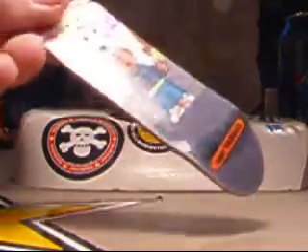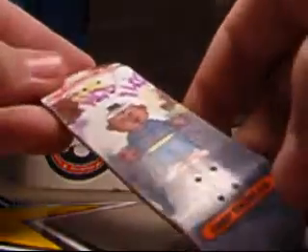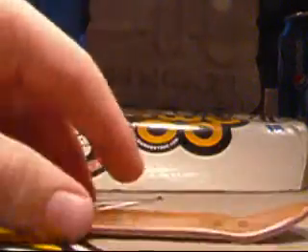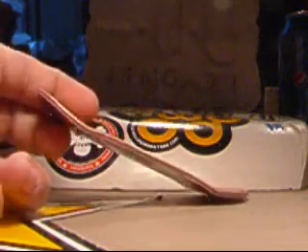Next I have a No Comply deck — great condition. The only problem is there's a few scratches, and that's it. Eddie Vargas. This is pretty rare because you can't just buy the graphic on the deck. No grip. And then the plies — pretty sick, probably can't see them, but yeah.